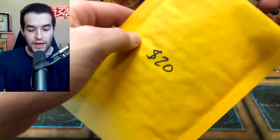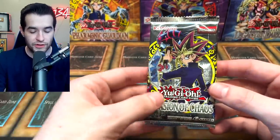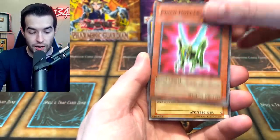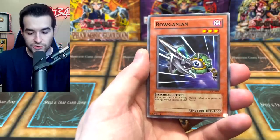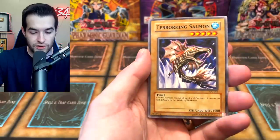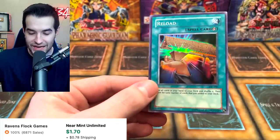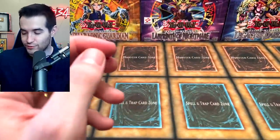Now we're on to the $20 pack — Invasion of Chaos, the reprint set, which makes it less valuable than the original but still pretty valuable. Around $20 when resold on eBay, though more like $8 if you find them in store, and they are very tough to find these days. We have a Pinch Hopper. We're looking for the Blackluster Soldier or Chaos Emperor Dragon. We've got Blazing Empatch, the Booghanian — and a Reload Super Rare! Not the best card ever, but it's a very old school card used in those weird decks where they try to draw a lot of cards.